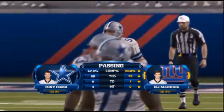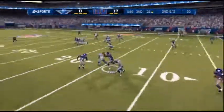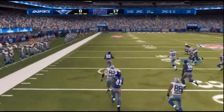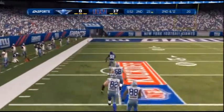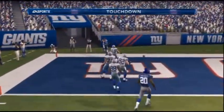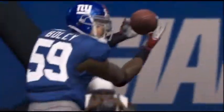Romo already has three picks in the first half, and unfortunately he's not done. On second and 12, there's Michael Boley again. Gets a good block and he's off to the races — nobody is going to catch him. 86 yards later, it puts the Giants up 23-0.